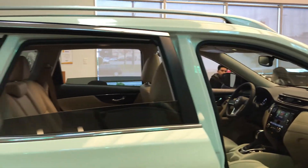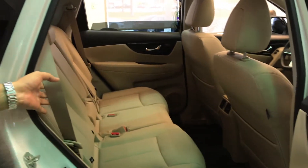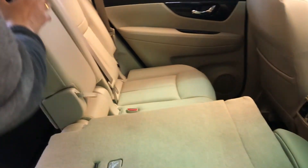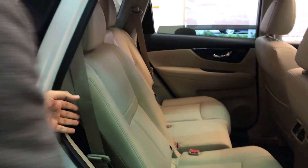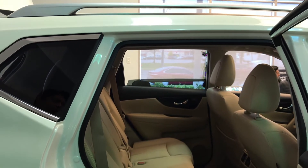One of the best features of the Rogue, which parents like a lot, is the easy flex and slide seats. It allows you to have a seat split in a 40-20-40 fashion, and you can also slide the seats to the front for added luggage space. You can also adjust the recline angle of the seats.